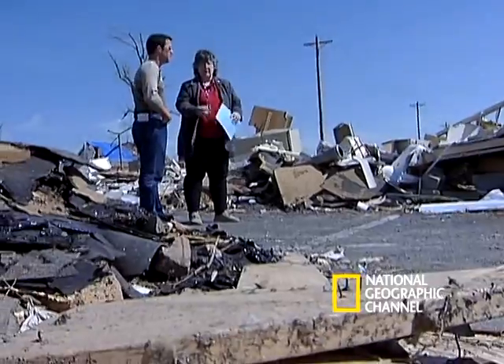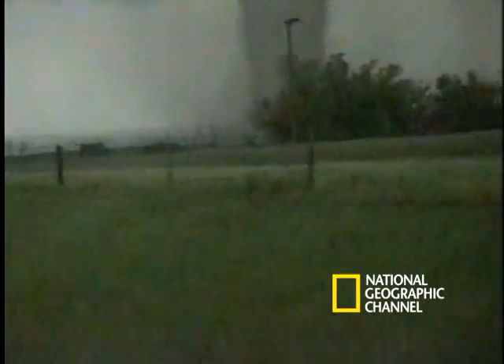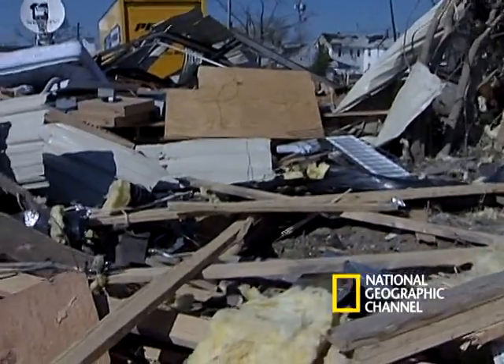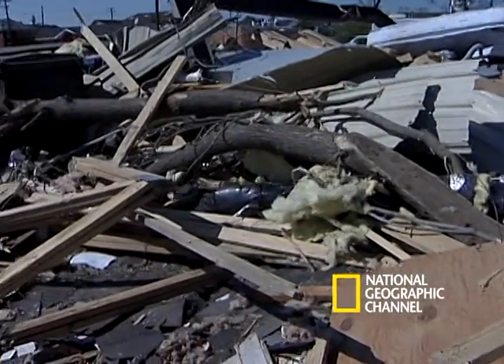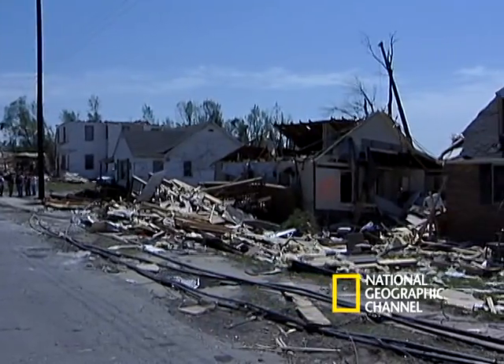While the scale allows them to classify tornadoes, it also helps them better understand a tornado's potential to create havoc. A tornado results in a range of destruction, but its ultimate classification depends on the worst of the damage. This tornado has been classified as an F4, although not all of the damage was considered that severe.